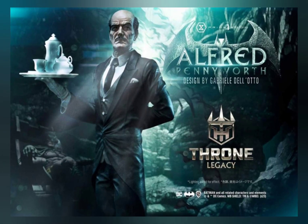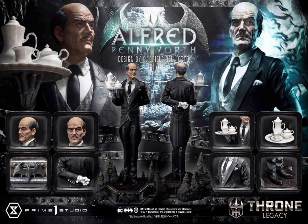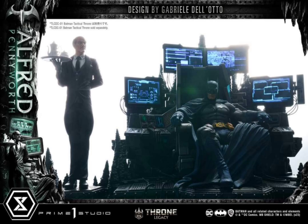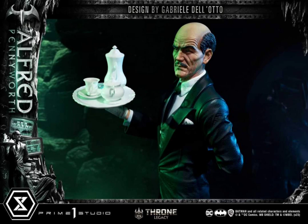My reaction to the Alfred quarter scale from Prime 1 Studio. This is part of that Throne Legacy series that Prime 1 is doing, but this is a singular Alfred. How cool is this? We're finally getting Alfred and it's the classic Alfred — that little mustache and the balding head — the version I think everybody would like to see from Alfred in DC Comics. Obviously the movie versions look very different, but look how great this looks. I love the fact that it's part of that Throne series with the Gabrielle Del Otto Batman. He's around 22 inches tall, so it's not going to have a very big footprint.